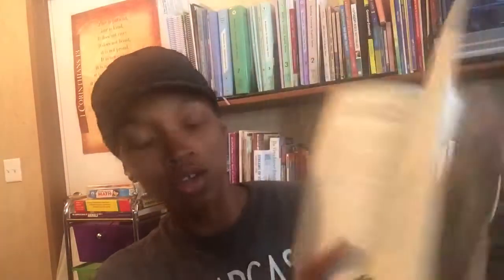My oldest daughter had been eyeing If I Could Ask God Anything by Katherine Slattery when we were at Mardell's. I skimmed through it and really like it. It's a book of questions children may have — like 'Why does God want me involved in a church?' — with thoughtful answers and scripture references. We're going to take our time and go through this together.